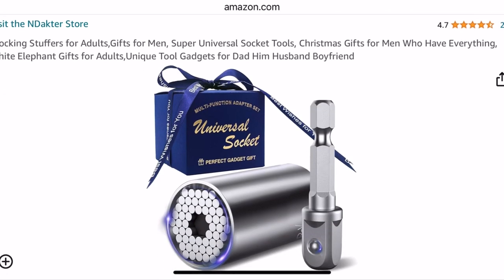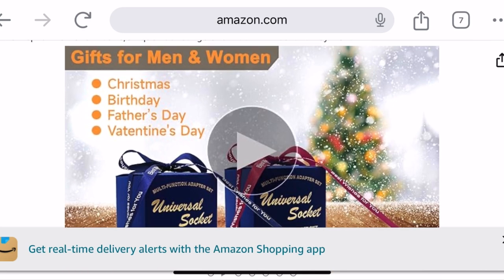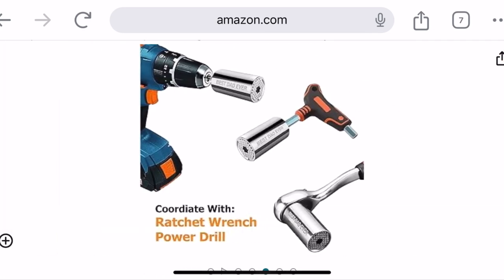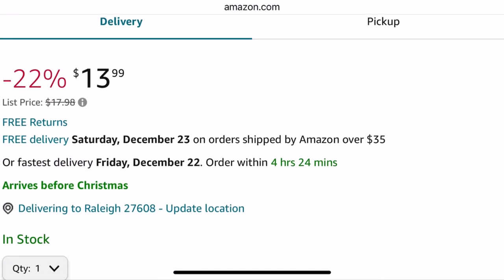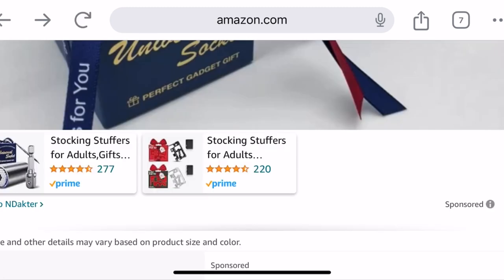These are some tool Christmas gifts for men on Amazon. This is a universal socket, and this would be a great stocking stuffer. On Amazon, they have amazing gifts for men. These are some of the little pages for it here. This one's $13.99 — it's 22% off. So not a bad price, $13.99.